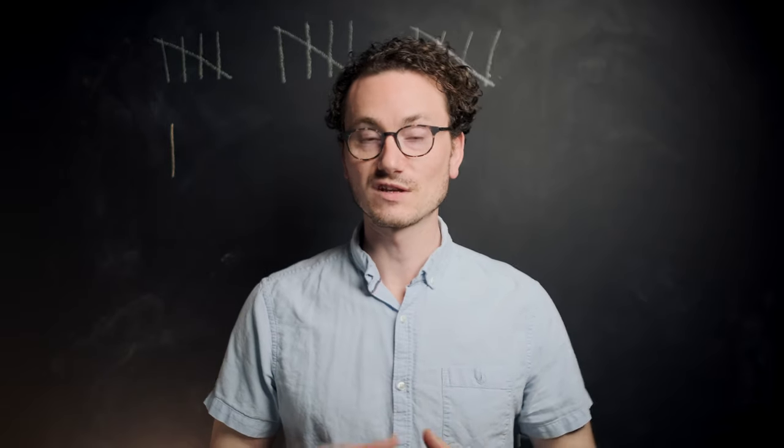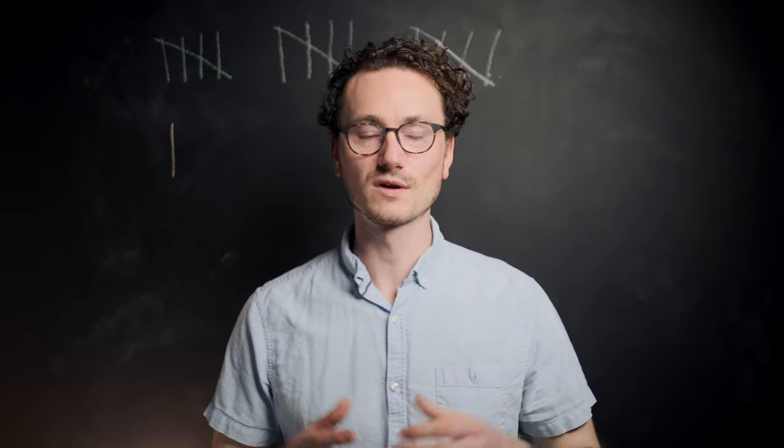Hi and welcome back to the second of my four-part video series on working from home. We're going to look at ergonomics.